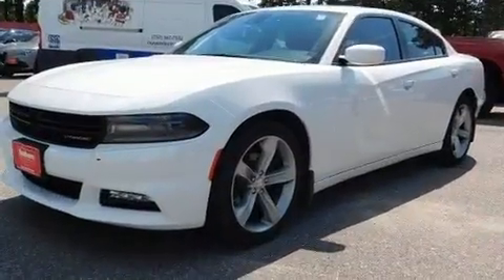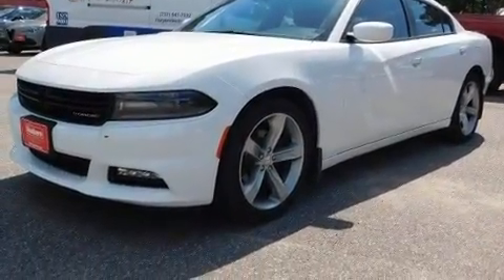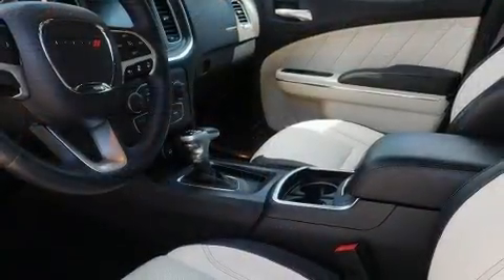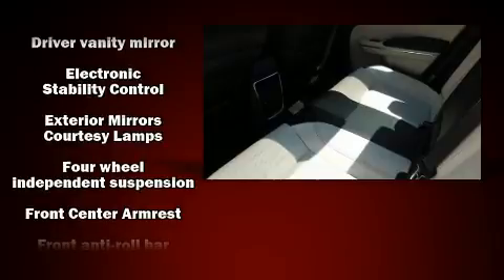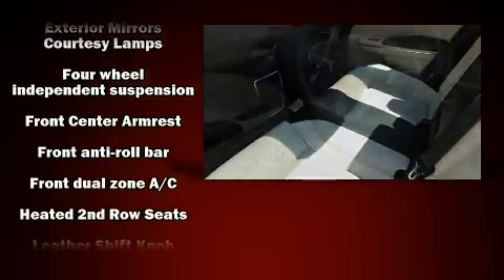Dodge ensures the safety and security of its passengers with equipment such as dual front impact airbags, head curtain airbags, traction control, anti-whiplash front head restraints, a panic alarm, and four-wheel disc brakes with ABS.